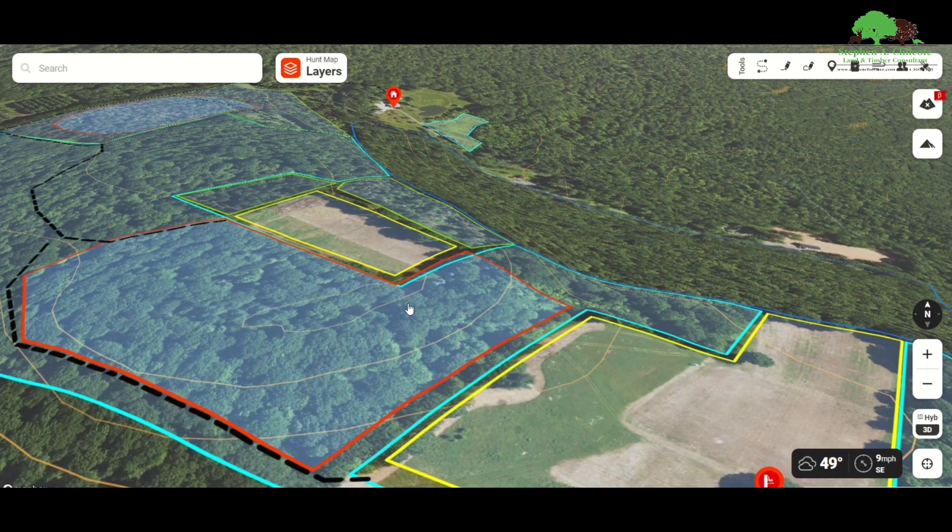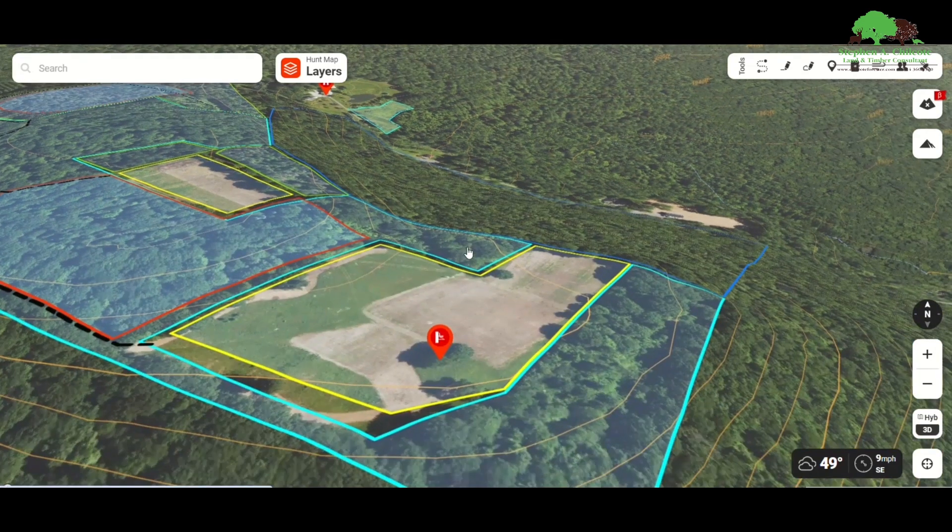We want to make sure we have hunting access from a couple different points for different wind directions and thermals. Your thermals are going to be heading down this valley in the evenings. But if you want to do an evening hunt, it's probably best to go up and sit right up in here.